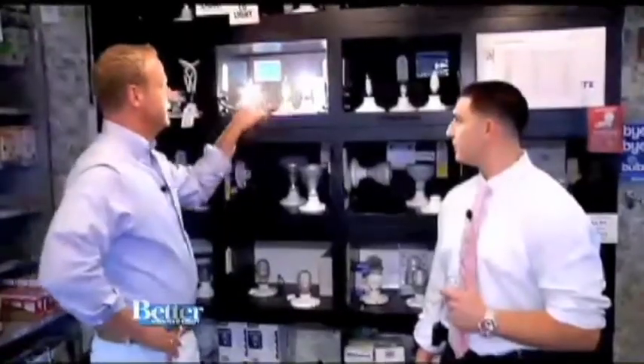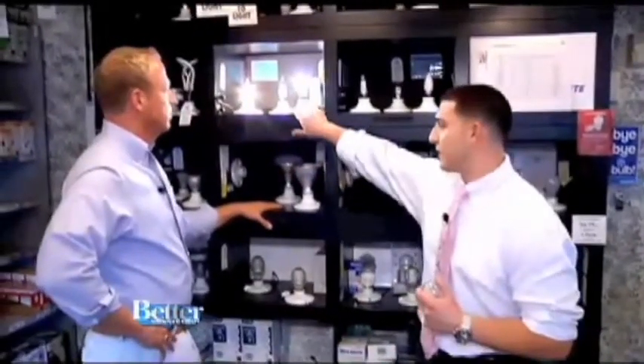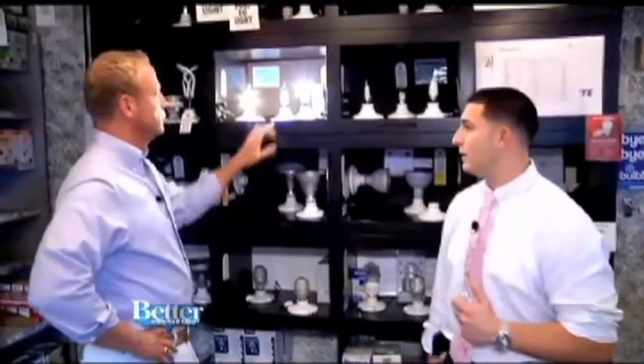Think LED for your chandeliers too. You've got 5 watts versus 60 watts, and you have something that lasts basically 25 times longer. You'll replace the traditional bulb 25 times before you replace this LED. And is this warrantied for five years?